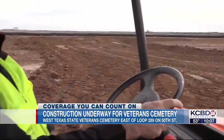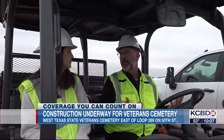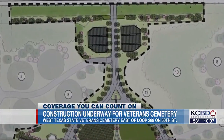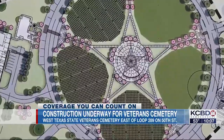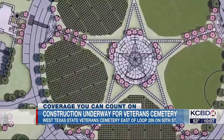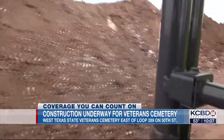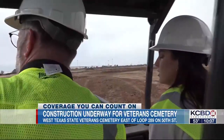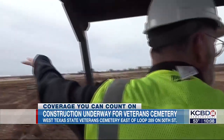On-site representative Norman Bearden says excavating for the traditional burial crypts should take place soon near the main entrance. Phase one also features in-ground cremation burial plots and a columbarium for above-ground cremains. A total of 4,100 spots will be available when it opens.